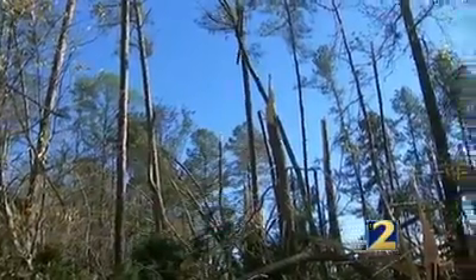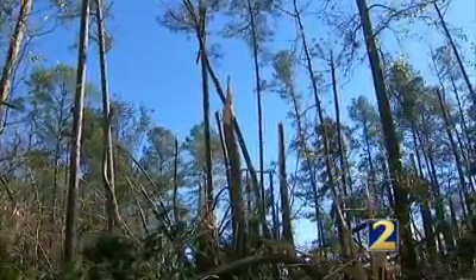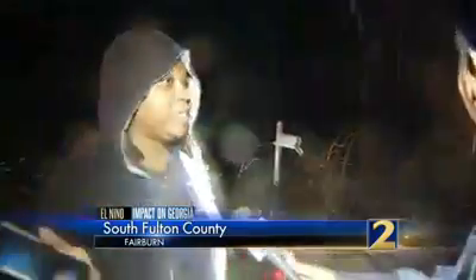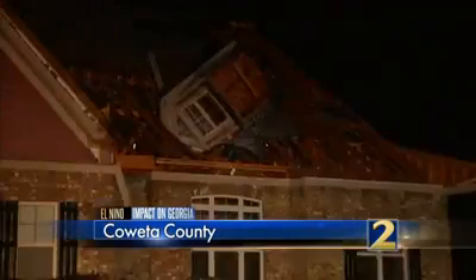The National Weather Service confirmed two tornadoes just before Thanksgiving — one in South Fulton County and one in Coweta County. A tornado obviously came through here. We felt the house shake, but upstairs we didn't feel the roof coming off.